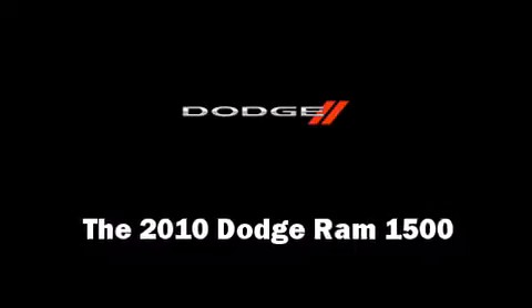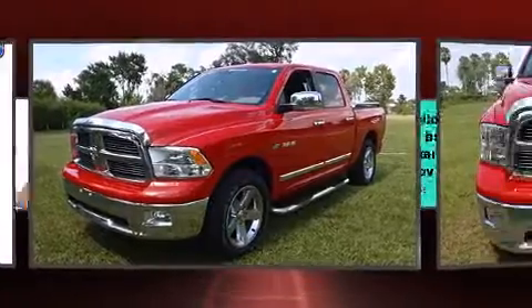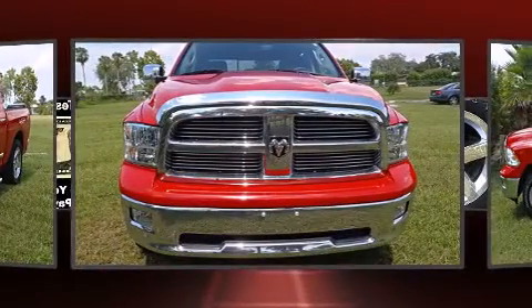Get excited about the 2010 Dodge Ram 1500. This four-door, six-passenger truck has just over 15,000 miles.